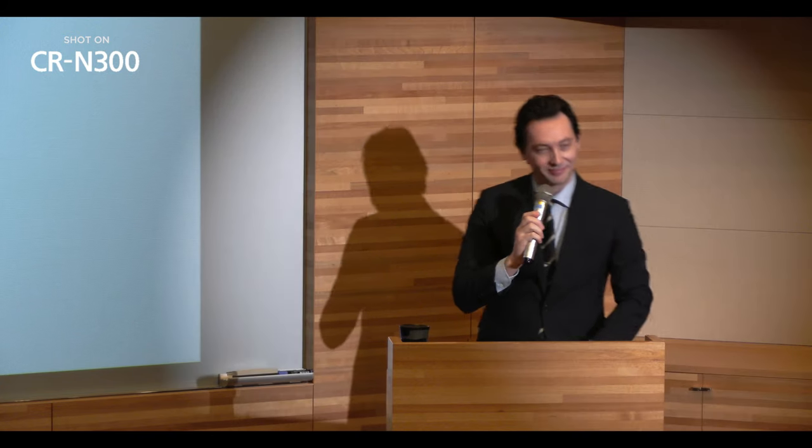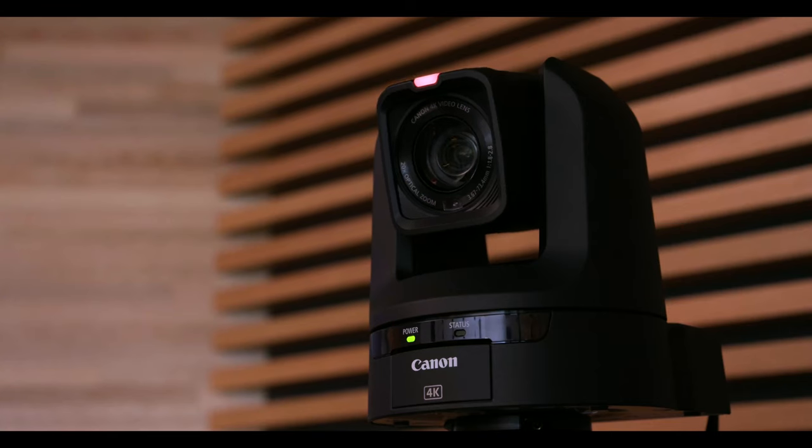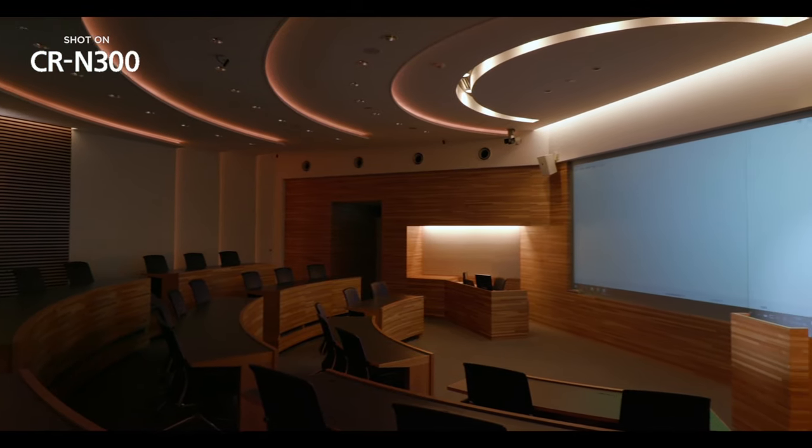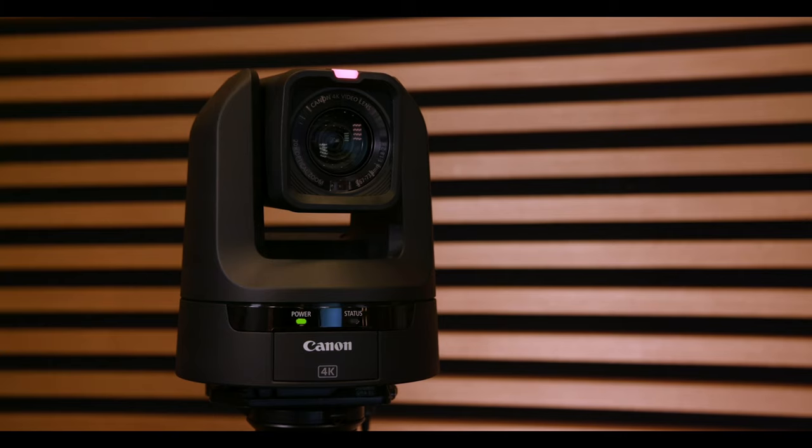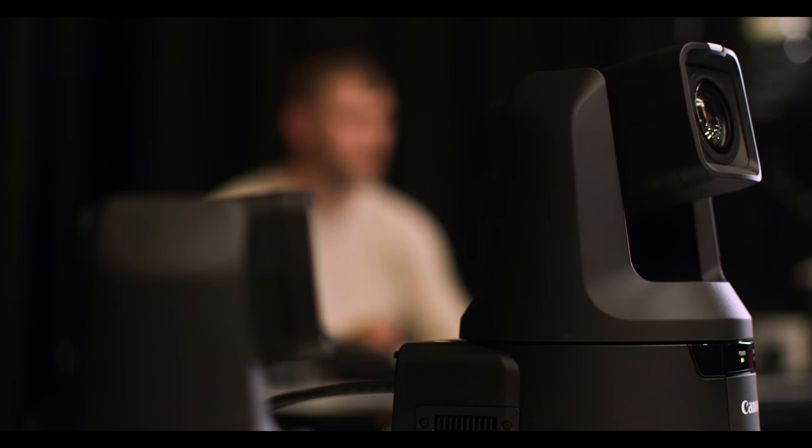It is an exciting time to be an educator and how we present what we want to teach about the world is changing too. So today is not so much about teaching cinematography — it's about how visuals are used within education, how being on camera is becoming a real part of learning, and the role of these Canon cameras in enabling that.